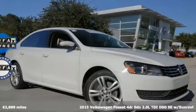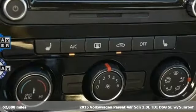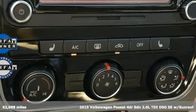Here's a 2015 Volkswagen Passat. It's the family car that hasn't forgotten what it's like to be young.